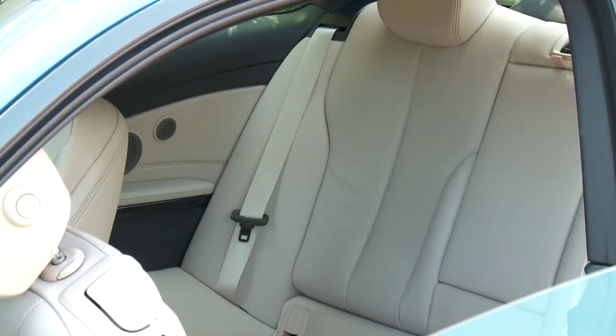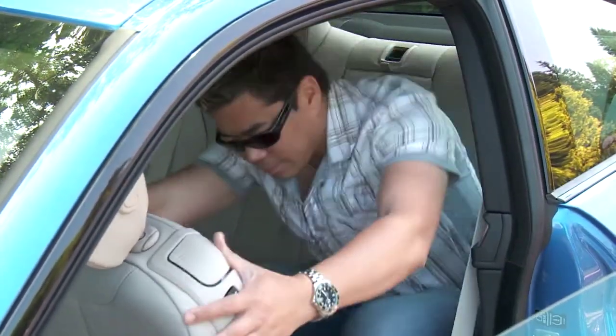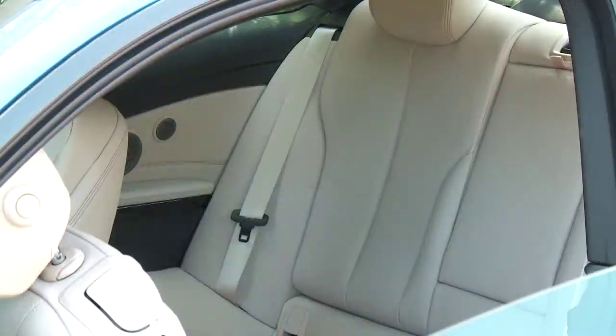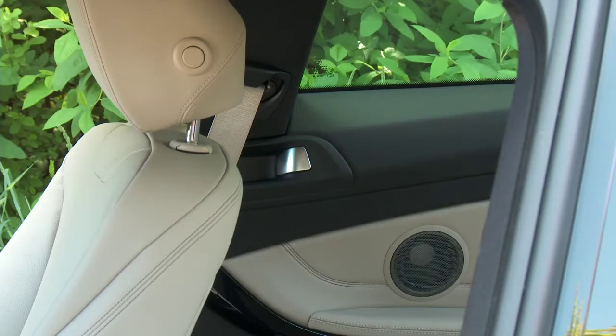The backseat has a surprising amount of room — tall adults can sit back there. It's the getting in and out that can be a little bit tricky. The backseat does fold down for more cargo area, making this a functional and sporty car.